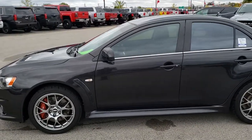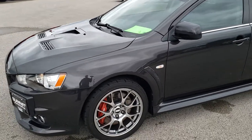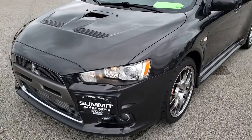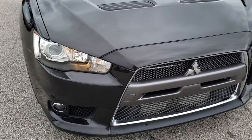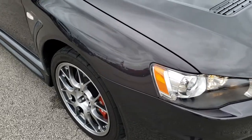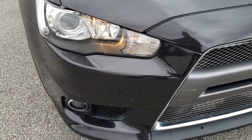This is stock number 9724. We are here at Summit Automotive in Fond du Lac, Wisconsin — your new and used sports car headquarters. Today we are checking out this super clean 2010 Mitsubishi Lancer Evolution MR. This vehicle has the 2.0 liter 4 cylinder turbocharged motor which pumps out 291 horsepower.